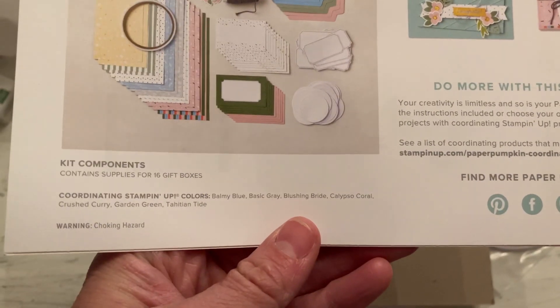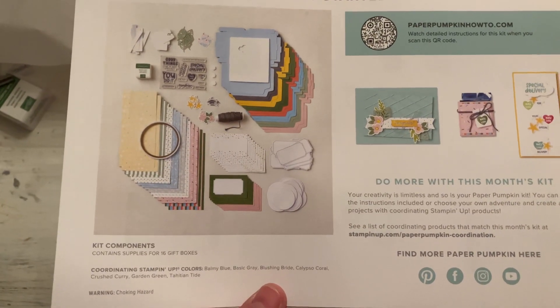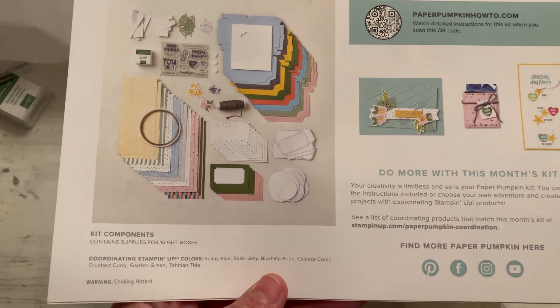Here are the coordinating colors: we've got Balmy Blue, Basic Grey, Blushing Bride, Calypso Coral, Crushed Curry, Garden Green, and Tahitian Tide. If those additional cards for the add-on are still available, they come in Balmy Blue, Basic Grey, Blushing Bride, and Garden Green.